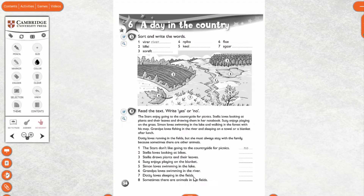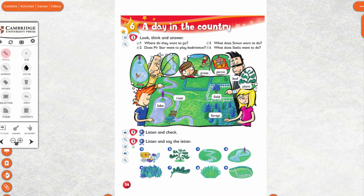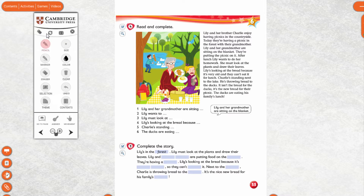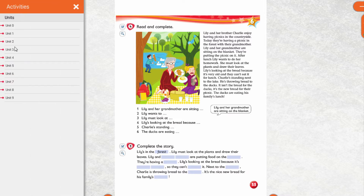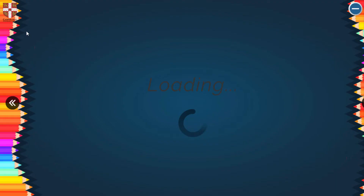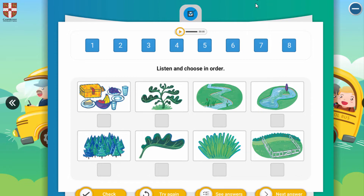Now open your pupils book — Kids Box pupils book page 55. First we will remember the words. Look at this picture and listen to the text, and point to the picture.